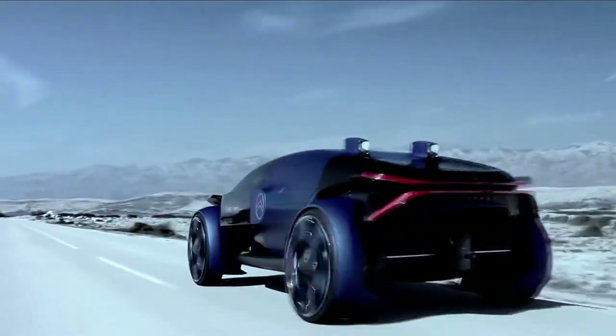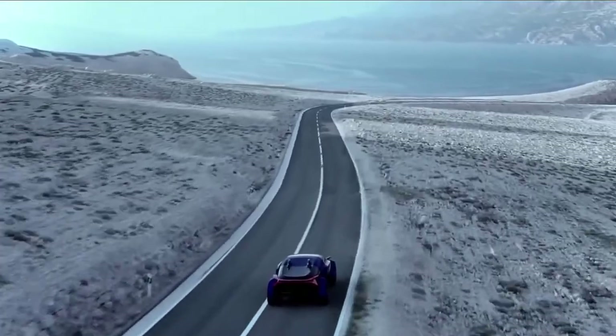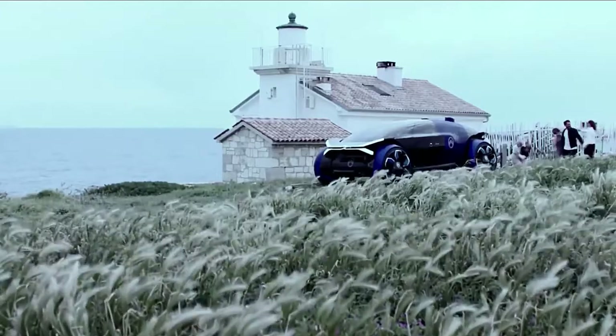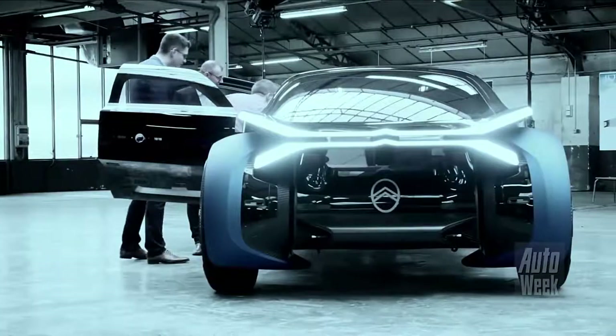While the concept version doesn't currently have an AI capable of driving it, the electric vehicle is operational with a human at the controls, and by all accounts it's in equal measure surreal as it is great fun.